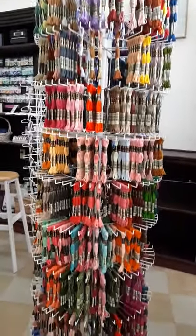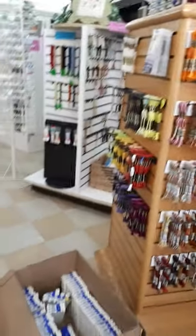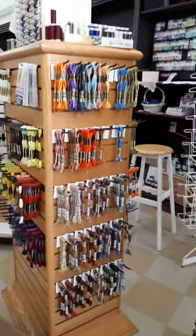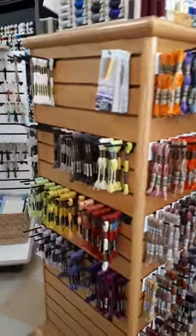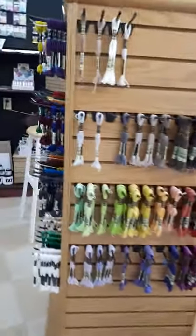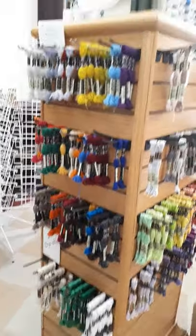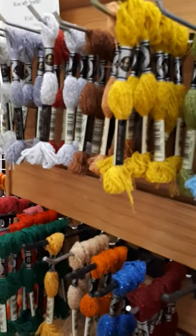This is our DMC section — yes, it's looking a little skimpy, but we do have more waiting to be put out on the rack. There are our color variations and variegated threads, and these are the 35 new colors by DMC. Around this side we have the Mouline Etoile, the sparkle thread put out by DMC.